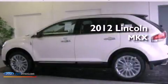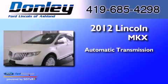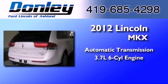This is a 2012 Lincoln MKX. This crossover has an automatic transmission and a 3.7-liter V6.